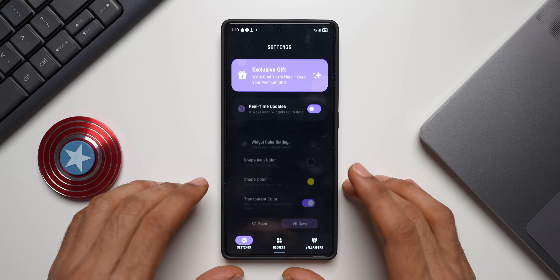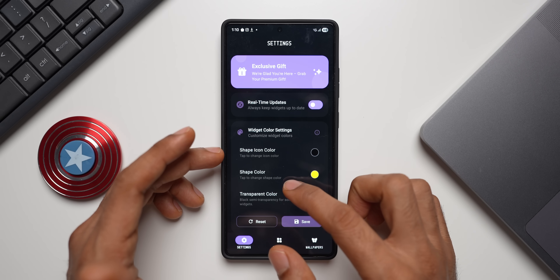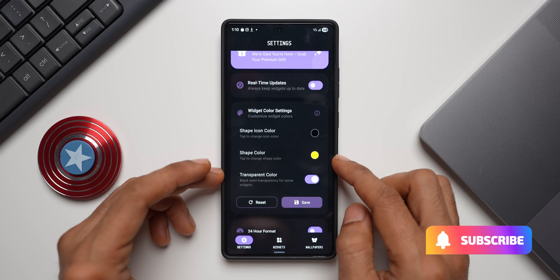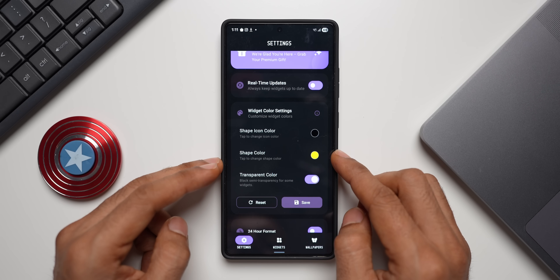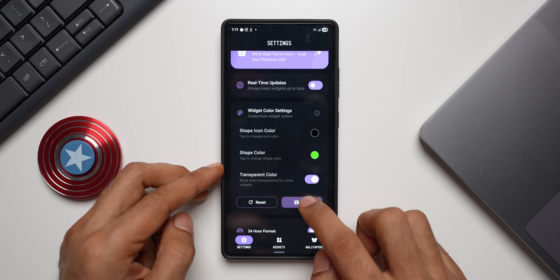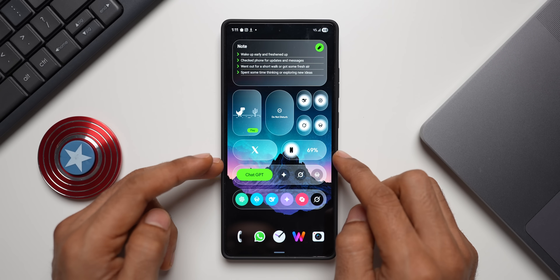To customize the widgets, go to the settings in the application. You'll find widget color settings where you can change the shape icon color, shape color, and transparent color. For example, if you want to change the yellow accents on the widgets to a different color, just go to widget settings, tap on shape color, select green, and tap select and save — all widgets with accents will update to reflect this change.